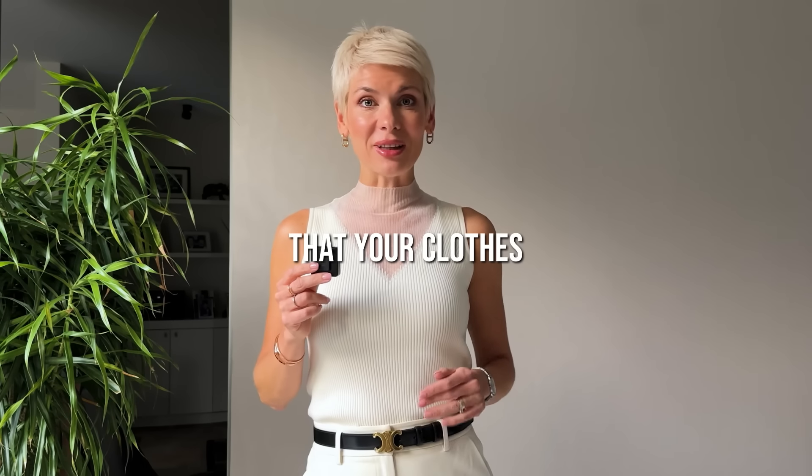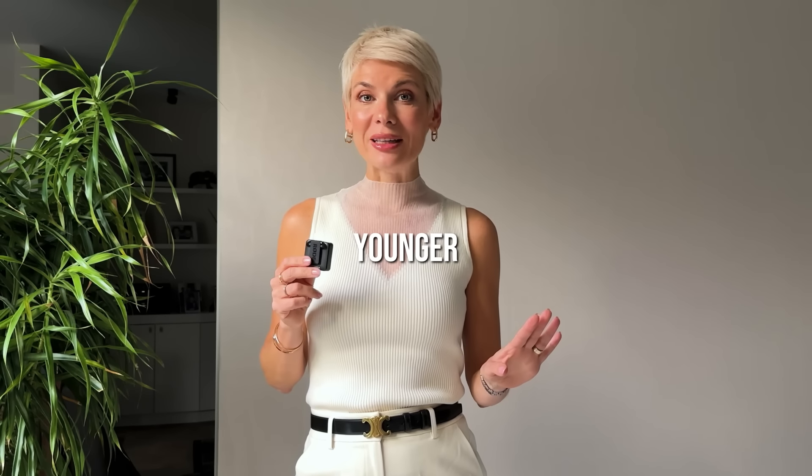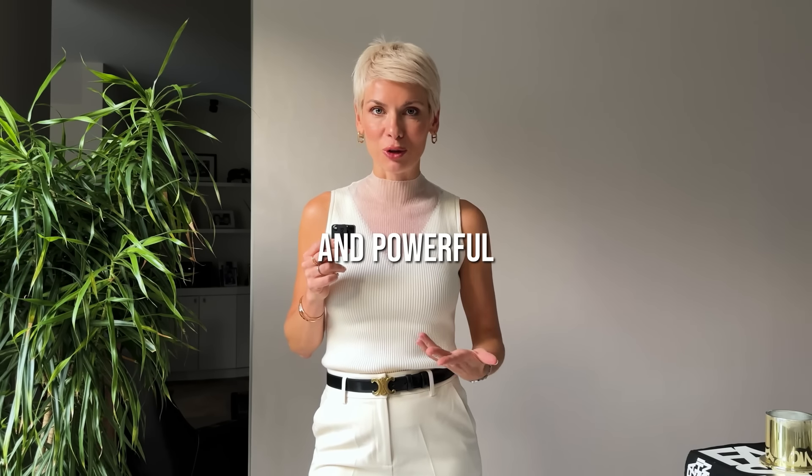Let me ask you a question. Do you ever feel that your clothes make you look older than you actually feel? You're confident, full of life, you've got a lot to express, but sometimes the wrong outfit can send the wrong message. And it's not about trying to look younger — it's about making sure that your style reflects the vibrant, powerful woman you are today.